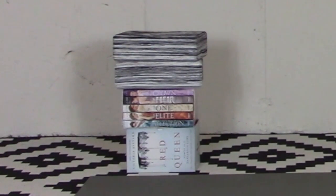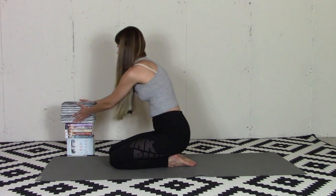The most important prop you can bring to practice is yourself. You don't need anything to have a great practice.